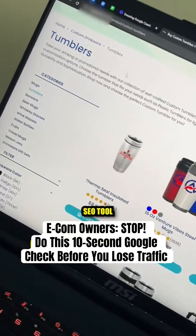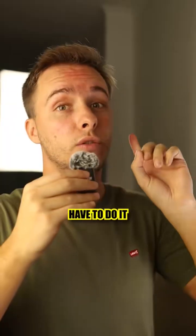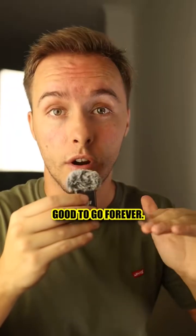If you have an e-commerce website and you want to get traffic from Google, I implore you to stop what you're doing and just do this simple check. The great thing is that you'll only have to do it one time and you're good to go forever.